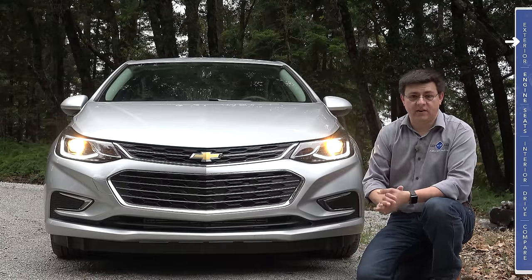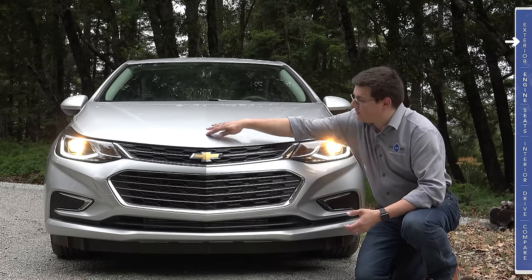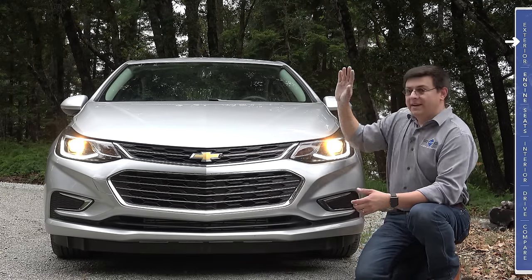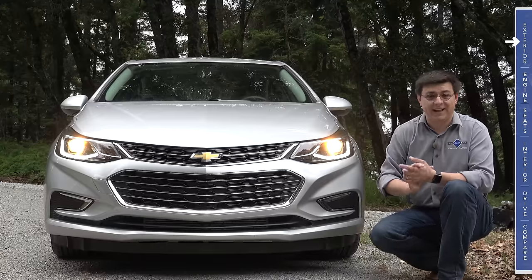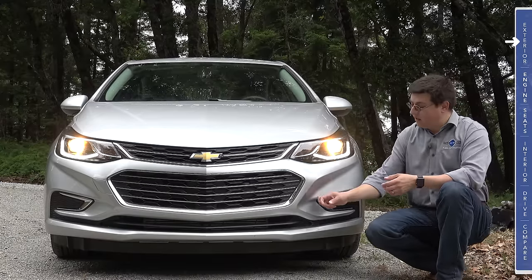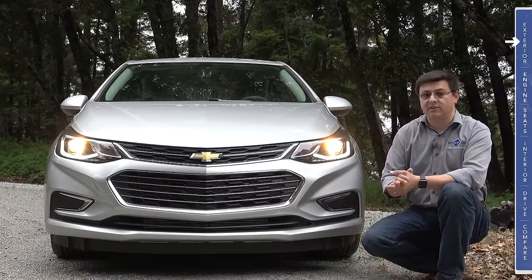The sedan and the hatchback are styled very much alike. We have the corporate Chevy front-end look which reminds me a lot of the Camaro and the Chevy Malibu, with this strong crease that goes all the way through the front end across the hood and then down the car as well. All Cruze models in the United States get halogen projector headlamps — we don't find LEDs or HIDs even in the top end premier trim. Lower on the front end we don't have any fog lamps, likely because Chevy was very concerned with aerodynamics and fuel efficiency.